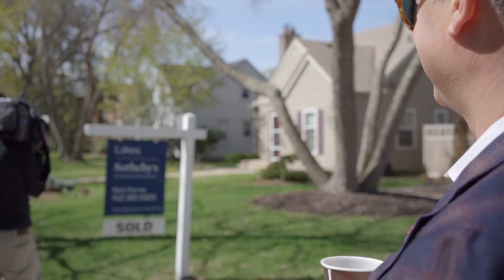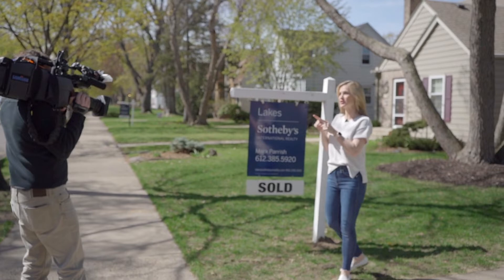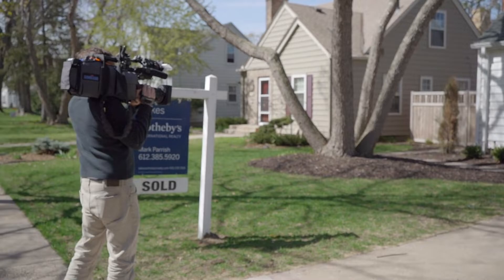Chances are you're seeing a lot of these signs pop up in your neighborhood or all across the metro. It's a hot, hot market, specifically for sellers. So what should you do if you want to sell, or maybe you're looking to buy a house? Let's get some advice.